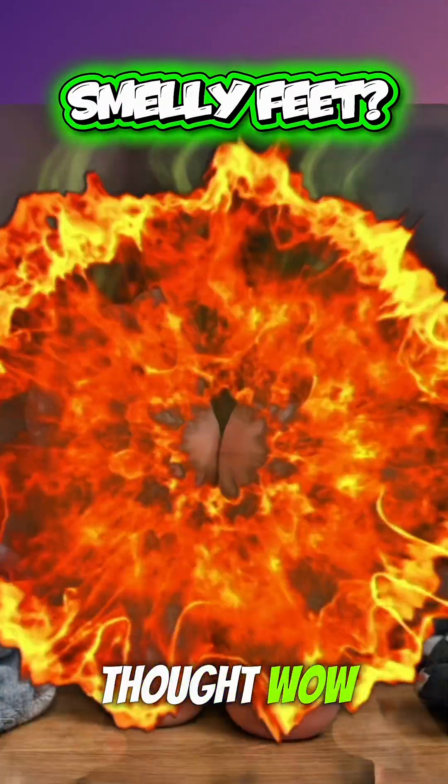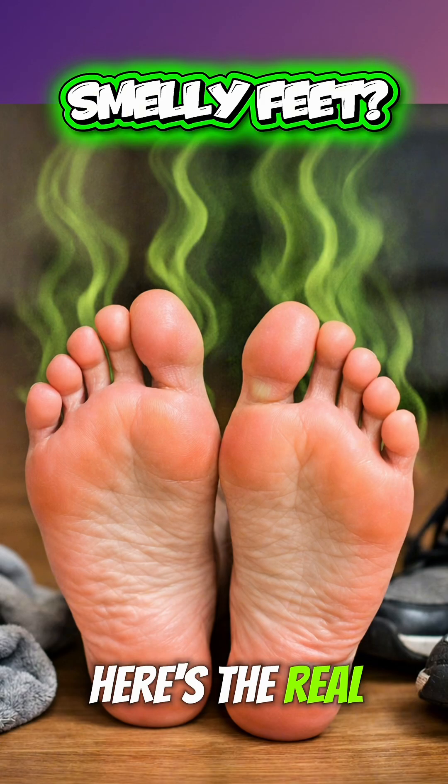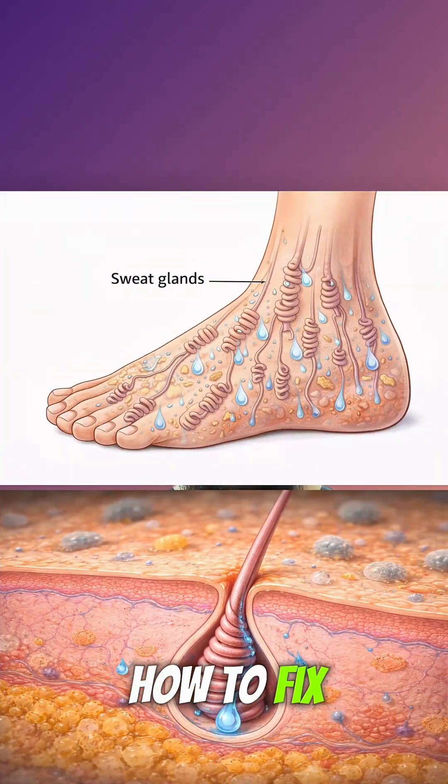Ever taken off your shoes and thought, wow, that is deadly. Here's the real science of why feet smell and how to fix it.